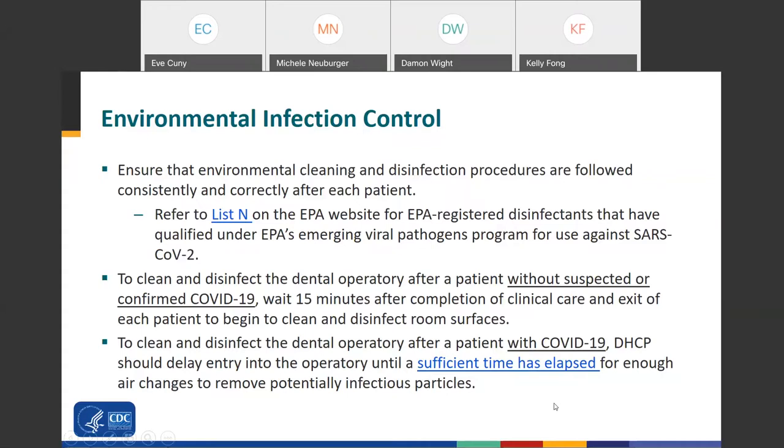To clean and disinfect the dental operatory after a patient with COVID-19, delay entry until sufficient time has elapsed for enough air exchanges to potentially remove infectious particles. This will vary based on the specifications of your room, the number of air exchanges per hour, and the percentage of particles you want to remove. There is no blanket recommendation for every setting — it varies based on your situation. You can find more information, including a table of guidance, on CDC's website.